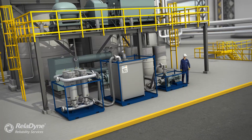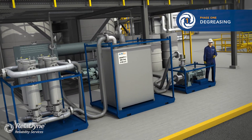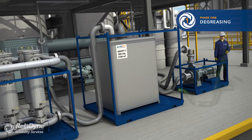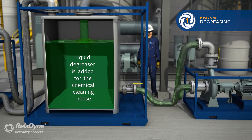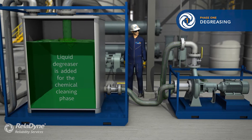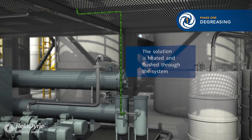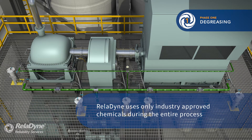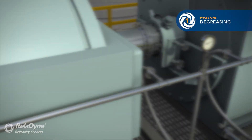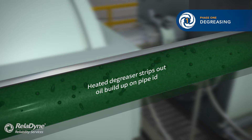The first phase of chemical cleaning will be degreasing. A liquid degreaser is added to the tank where it will be heated and circulated through each circuit individually. Heat is applied to maximize the efficiency of the cleaning process. The heated degreaser strips out oil and hydrocarbon deposits in the piping and system components.